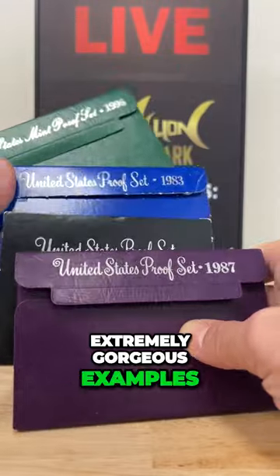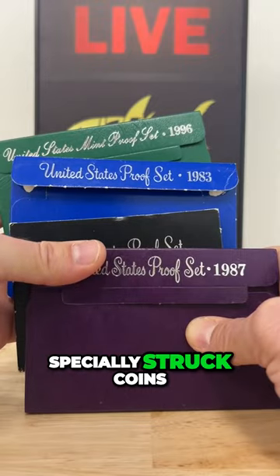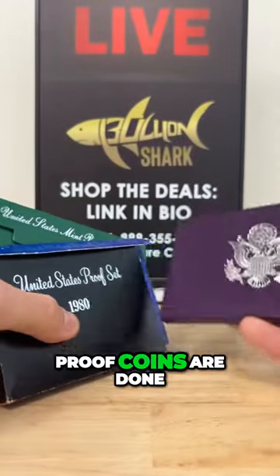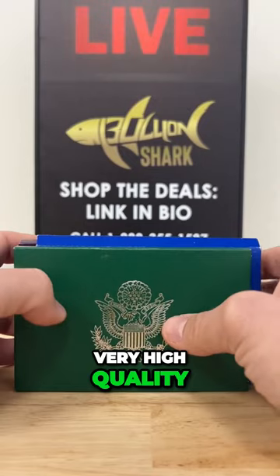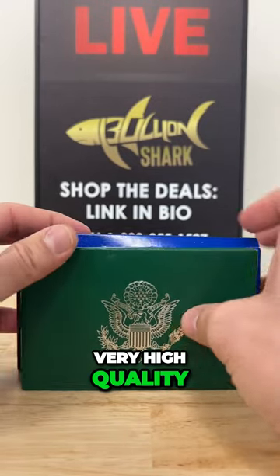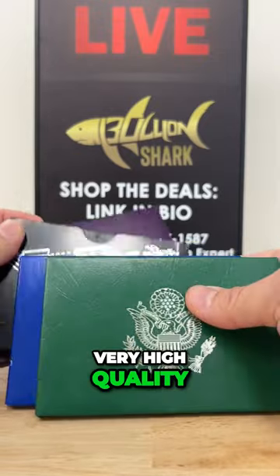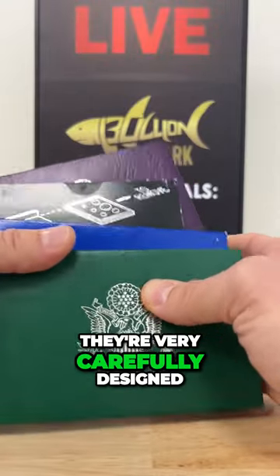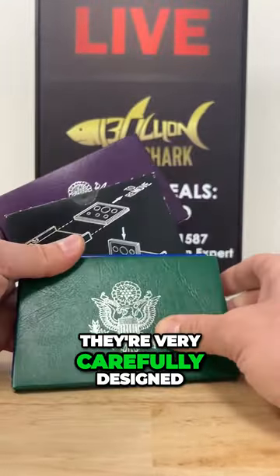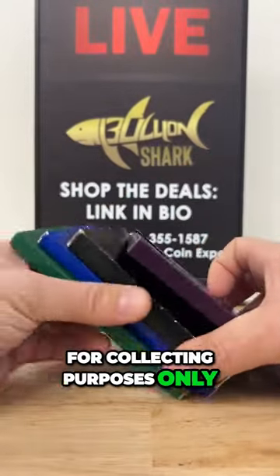Proof coins are specially struck. They are done with dies that have been polished, and planchets — that's the blanks — everything is highly polished and everything is struck multiple times. They are struck a minimum of two times or more. They are very carefully designed and intended for collecting purposes only.